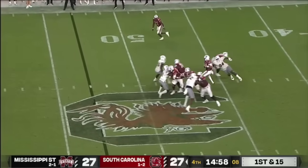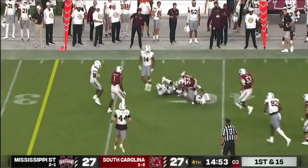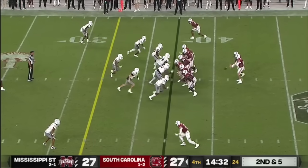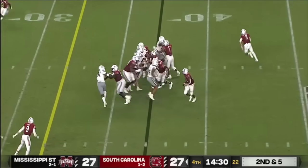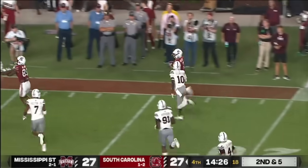First and 15 — sidearms one, and Mario Anderson dances. Rattler keeps it and even with a little hitch in his getting up, he's going to stretch him out.